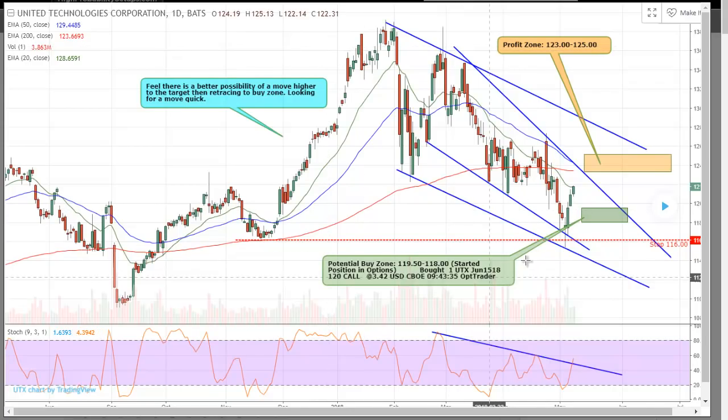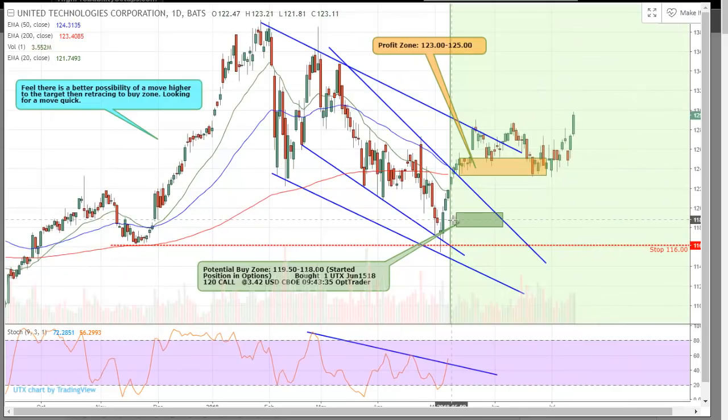UTX (United Technologies) has a big reversal candle, coil stochastic, and a channel within a channel. I was looking for a pullback — typical of buying in weakness — but I didn't want to chase it after four days of running. Good shot we'd pull back because we were a little overbought on the stochastics. It never pulled back; it just continued to run. Looking at the stochastic, it was actually only at the 50 mark — not overbought at that point — which is why it kept running.